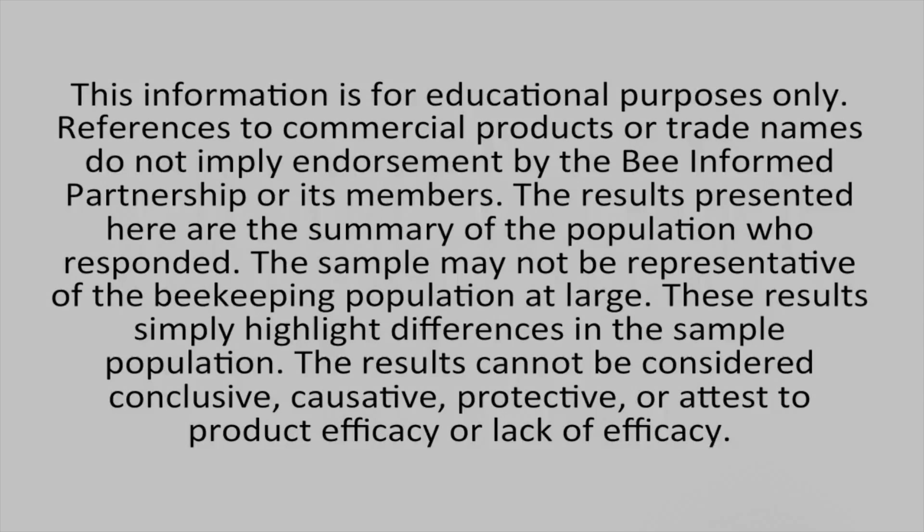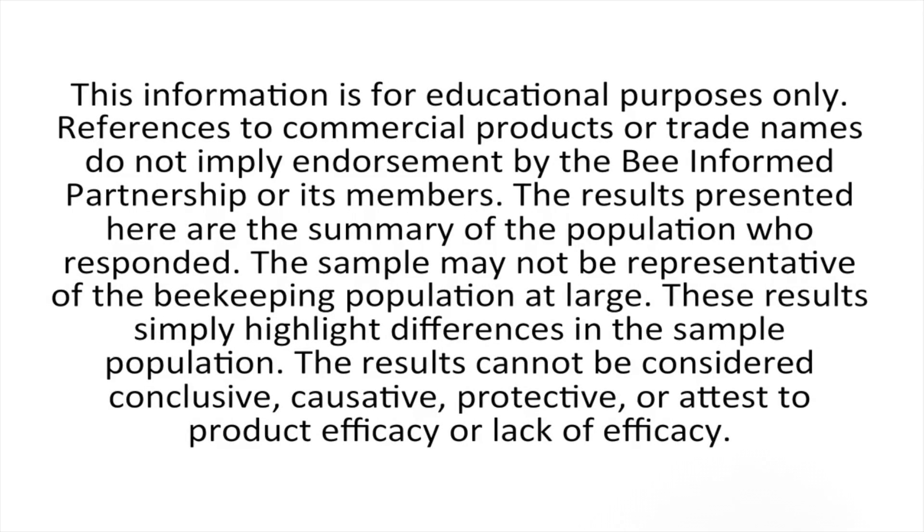The information is for educational purposes only. References to commercial products or trade names do not imply endorsement by the BeeInformed Partnership or its members. The results presented here are the summary of the population who responded. The sample may not be representative of the beekeeping population at large. These results simply highlight differences in the sample population and cannot be considered conclusive, causative, protective, or attest to product efficacy or lack of efficacy.